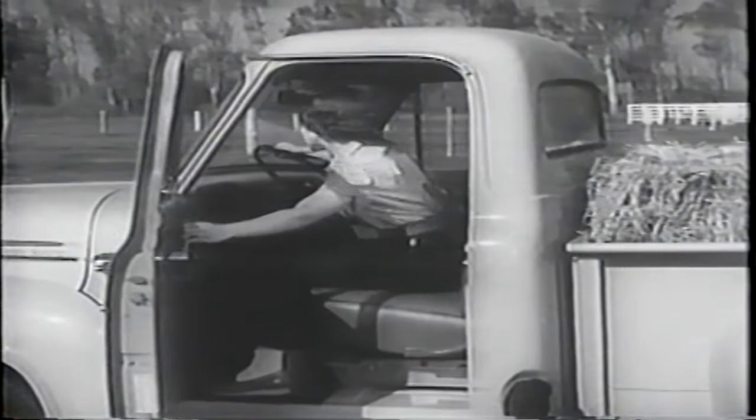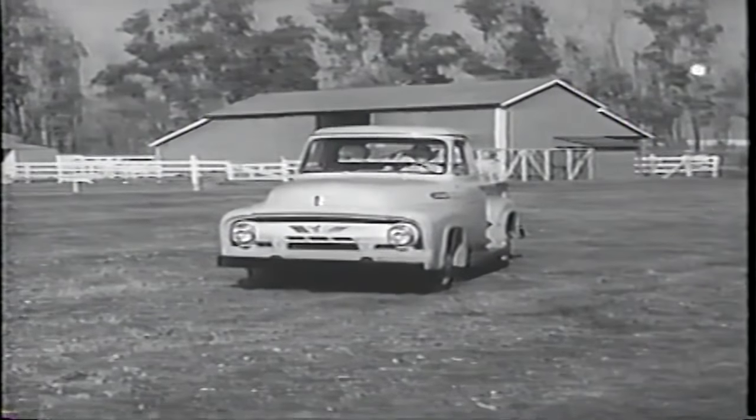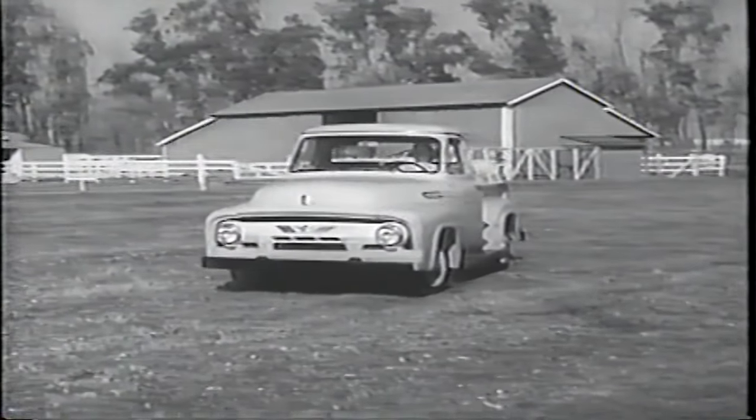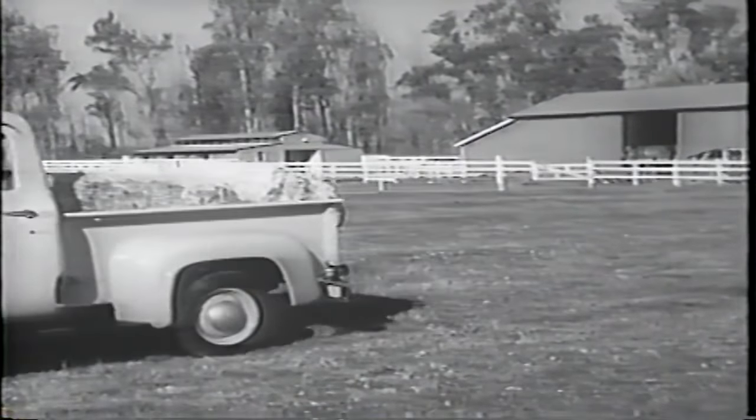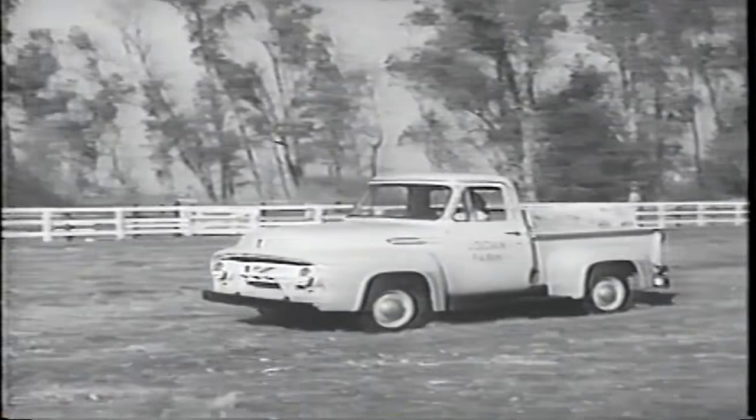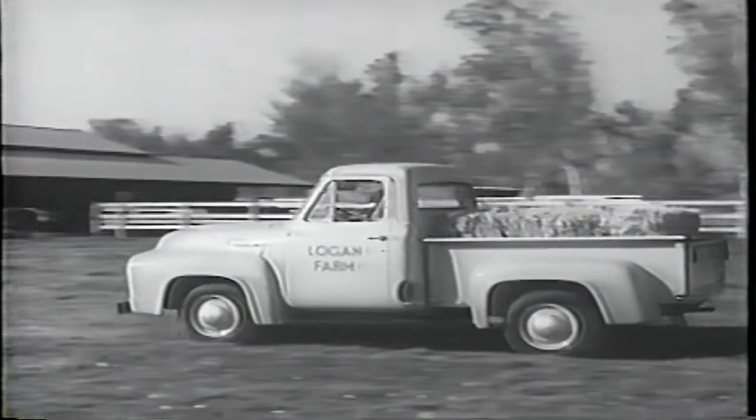And this Ford pickup, like all Ford trucks, gives you triple economy: the savings of increased power, better driving facilities, and big capacity — the three big areas of savings. See and test drive the new Ford triple economy pickup truck soon.